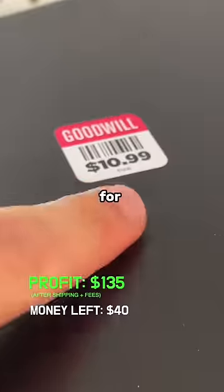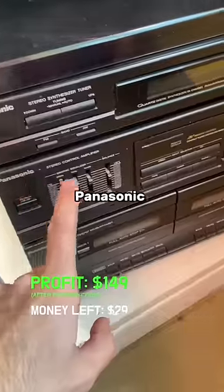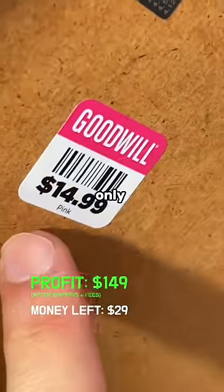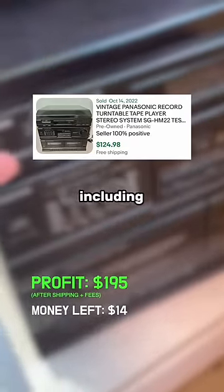There was a Technics receiver for $11 that sells for $30 plus shipping, and then a great item revealed itself to me. I found this vintage Panasonic turntable tape player system for only $14.99, and on eBay, as long as it works, they're going for at least $100 including shipping.